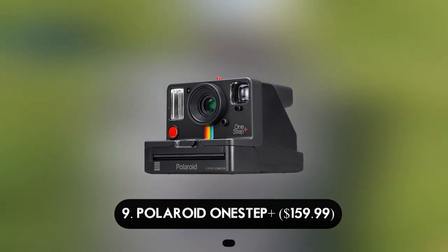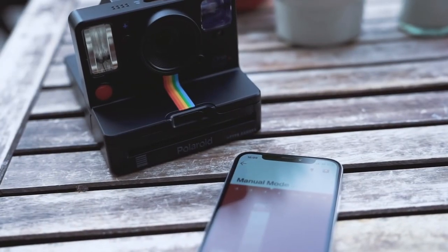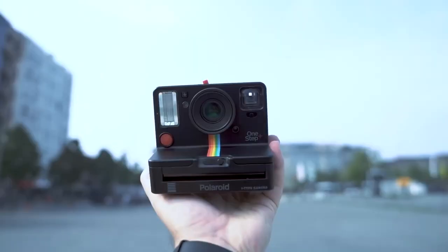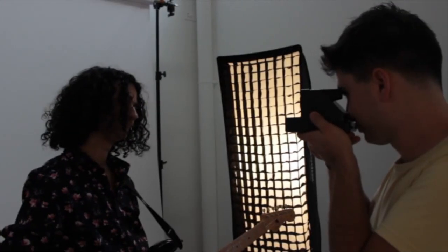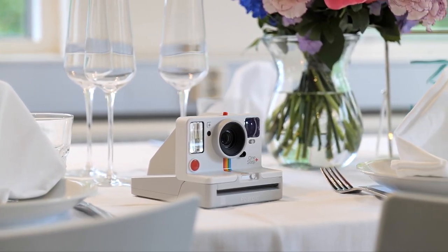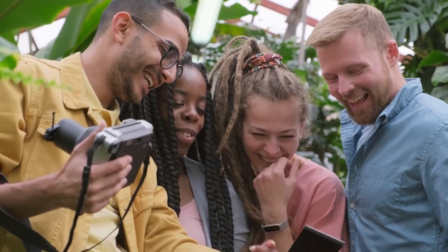Number 9: Polaroid One Step Plus — $159.99. The One Step Plus's traditional form, muted color scheme, and rainbow design give it the nostalgic charm of an instant camera without sacrificing high-tech features — this is by far its most significant selling point. This is not a piece of equipment you store away in a drawer or your gear closet when you're not shooting or throwing a party; instead, it will be prominently displayed alongside its pictures.